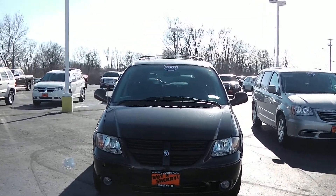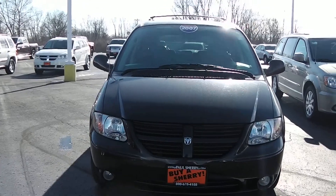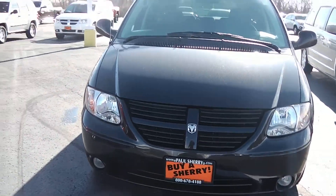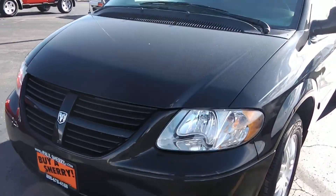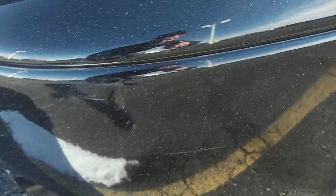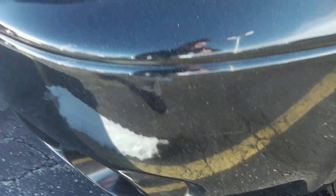This here is a 2007 Dodge Grand Caravan, black in color. You've got the fog lights down below. I don't see any major scratches, dings or dents. I do see a little scruff mark right here and one right in here — hard to see, but I really had to get in close to find it.